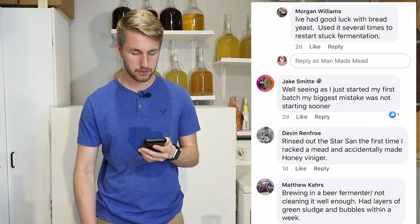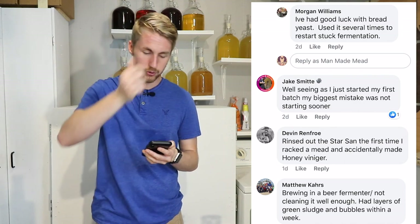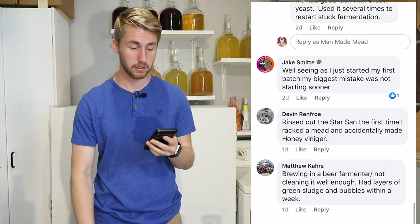Jake says, well, seeing as he just started his first batch, his biggest mistake was not starting sooner. I'd definitely say start now — if you haven't made a mead yet, do it.